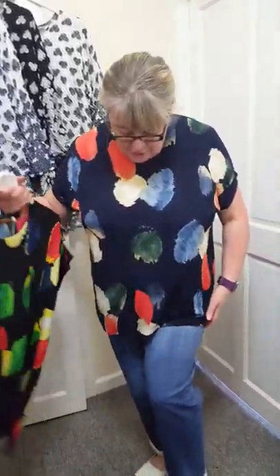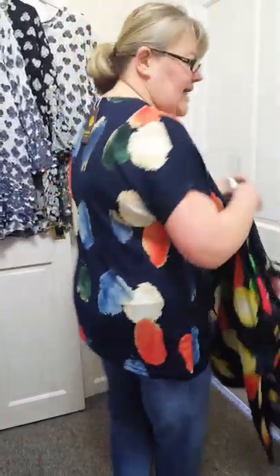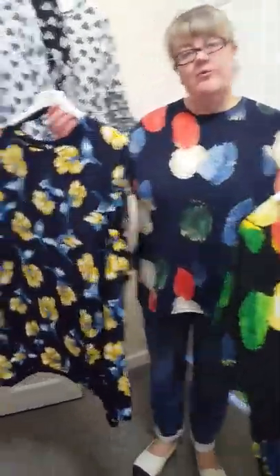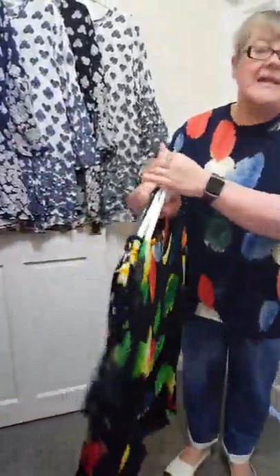They're a bit stretchy, just nice. I'll show you the back. They're not over long but they're nice to wear with jeans and things. So we've got that one, we've got that one restocked and we've got that one restocked. They're really nice and for £10 you can't go wrong.